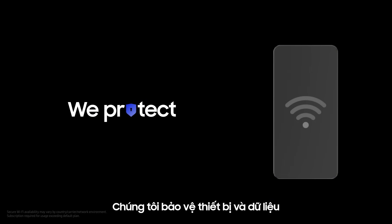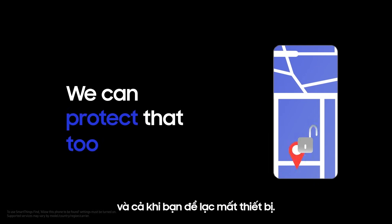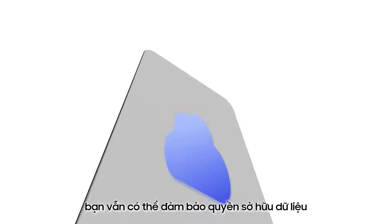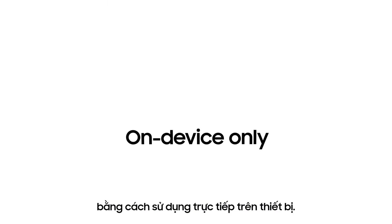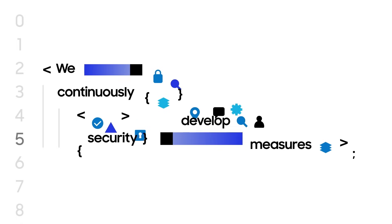We protect your device and data when you access public Wi-Fi, and when you misplace it, we can protect that too. Even when you use Galaxy AI, you can ensure data sovereignty by making it run on device only.